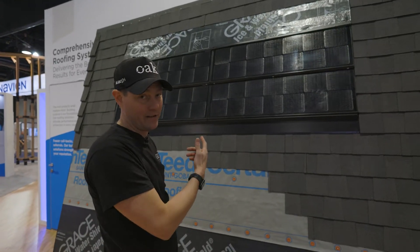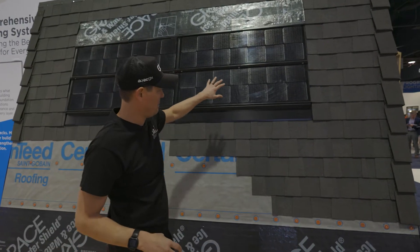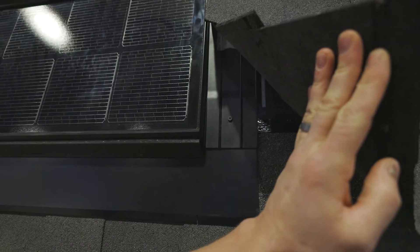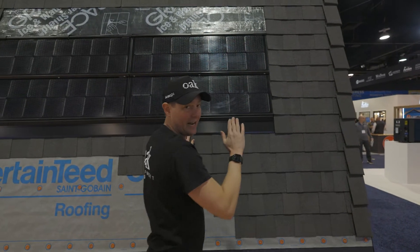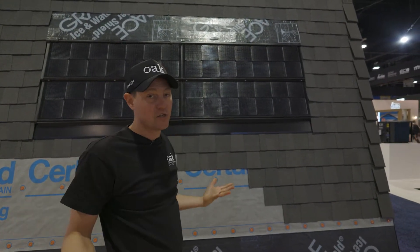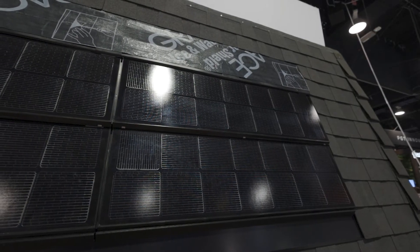Then we have our solar shingle. This is a brand new product that just got unveiled, and this shingle is super easy to install. It comes in panels. I'm going to put my panel up, screw in the flashing just like I would with a skylight, and it's going to be integrated into the roof. It's really strong — it's going to withstand any sort of winds, and it looks good because it sits right in line with the roofing.